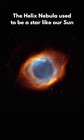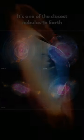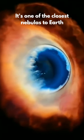The Helix Nebula used to be a star like our Sun, but it's now ejecting most of its material. It's one of the closest nebulas to Earth.